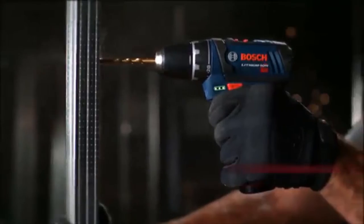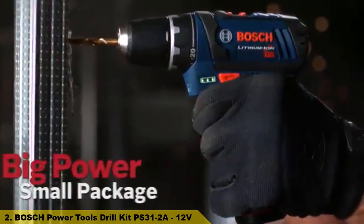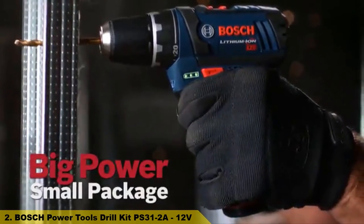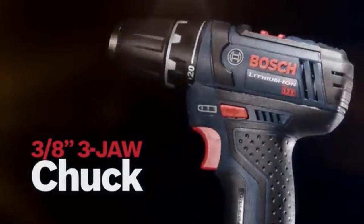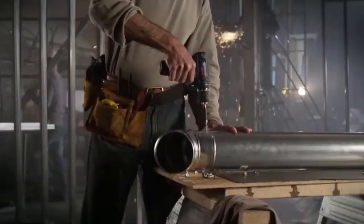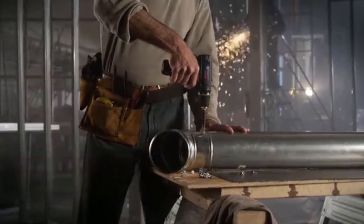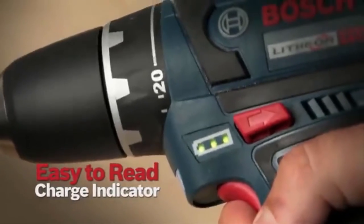Number 2. The Bosch 12-volt max lithium-ion drill driver. Big power in a small package. Best in class compact size and lightest weight. 3 1/8-inch 3-jaw chuck. 265 inch-pounds of max torque. 20-plus-one clutch settings. Powerful two-speed gearbox. Easy-to-read charge indicator.